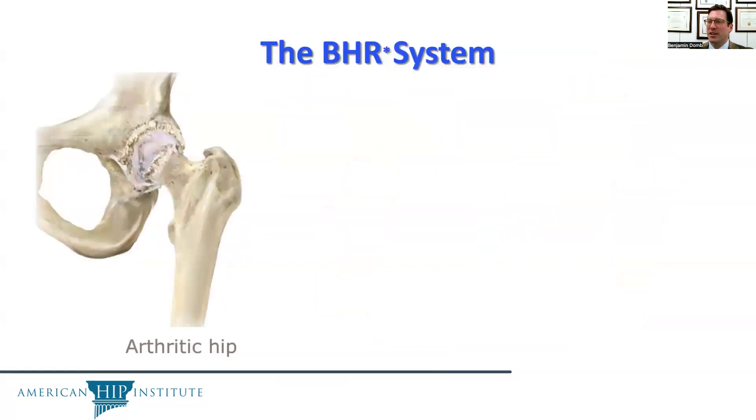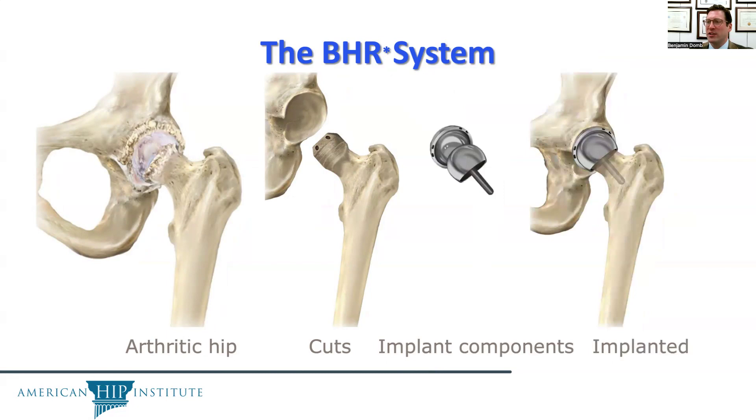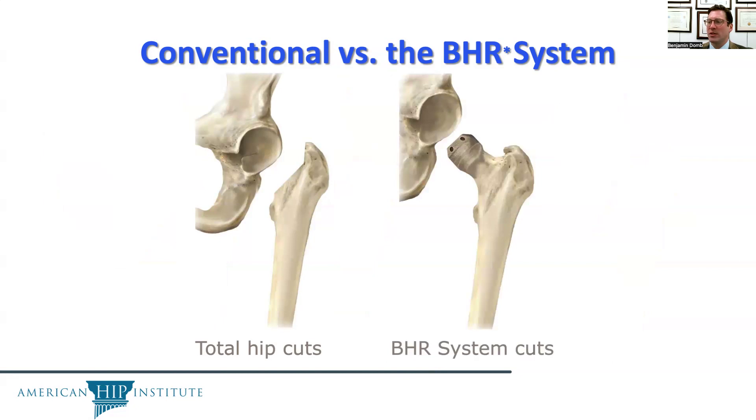The BHR system is a different alternative. In this case, the bony cuts involve milling the outer surface — only the surface of the femoral head is removed — and the implant is a metal coating on the ball and a metal coating on the socket. The amount of bone removed with a total hip replacement versus a Birmingham hip resurfacing is vastly different; the bone is far more conserved in the hip resurfacing procedure.